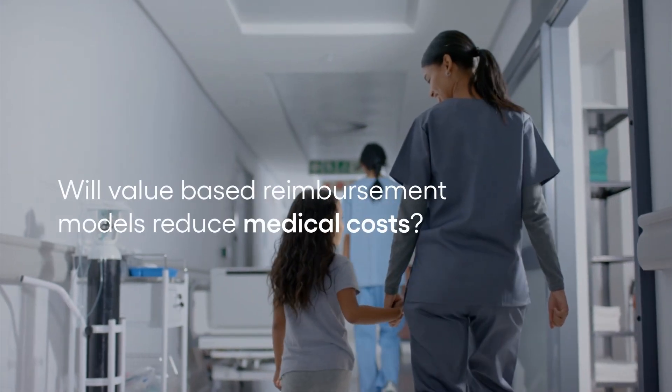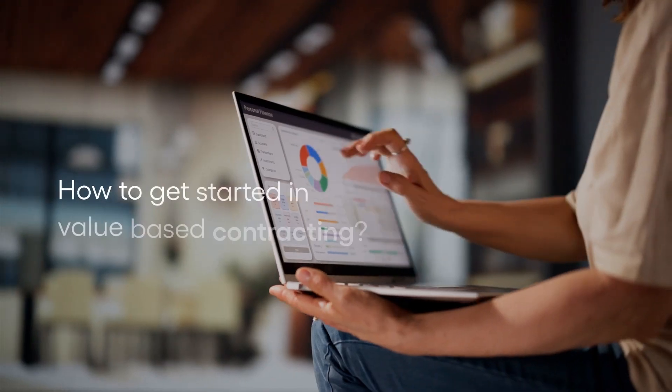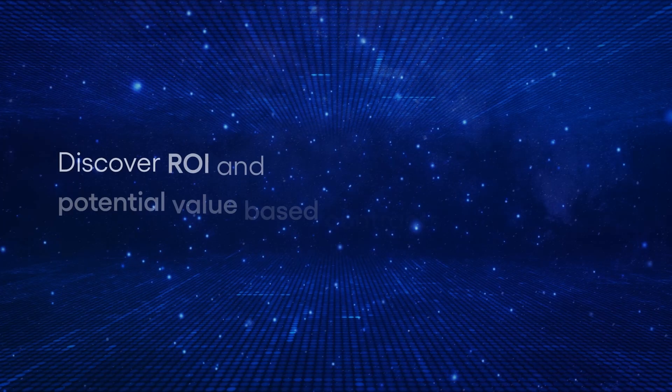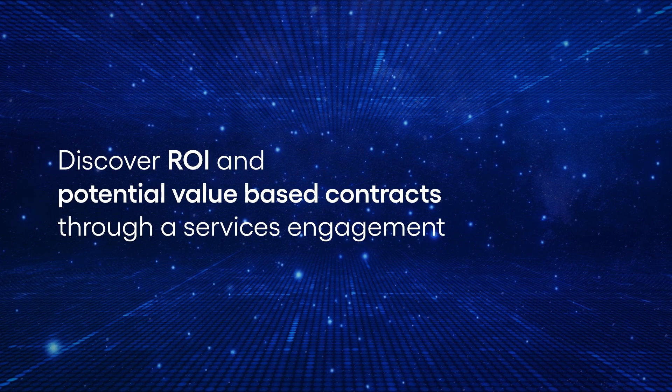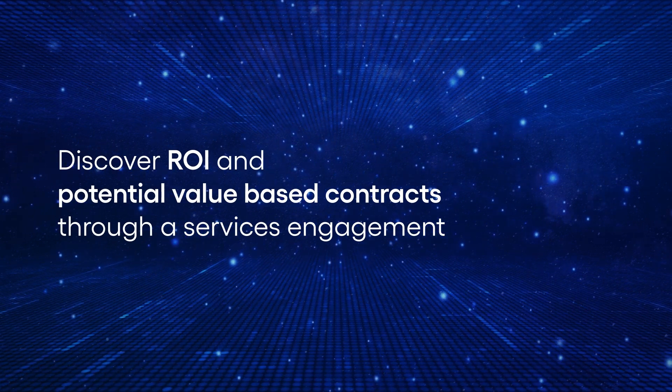Will value-based reimbursement models reduce medical costs? How to get started in value-based contracting? Find out how to determine return on investment and contract strategy through Discover Your Path to Episodes of Care Services Engagement.